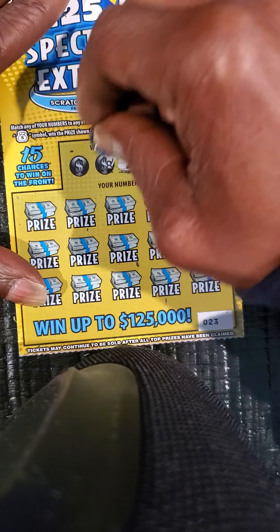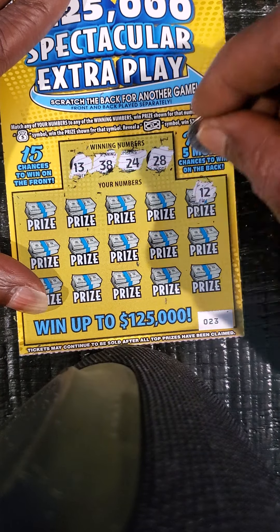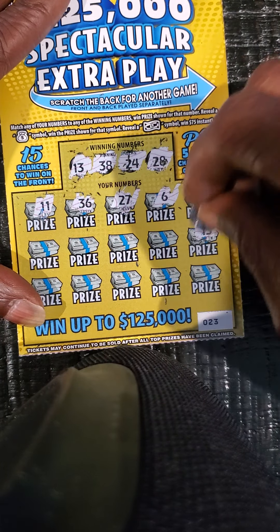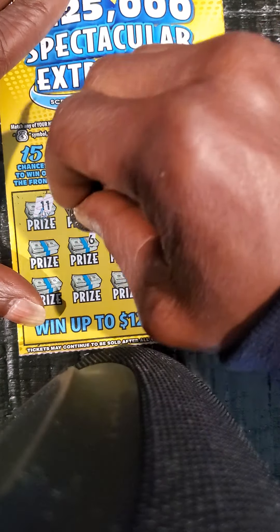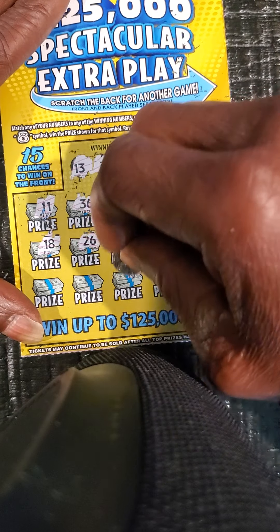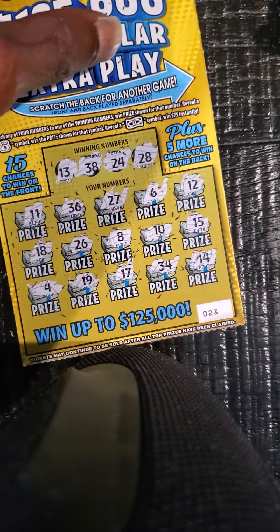Ticket 23: got a 28, 24, 38, and 13. Then 12 — one off right off the bat — 6, 27, another one off, 36, 11, 15, 10, 8, 26, 18. Need 28 and 38. Then 14, 34, 17, 19, and a 4. Nothing on the front.